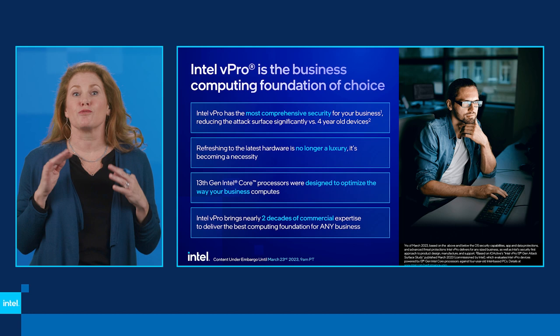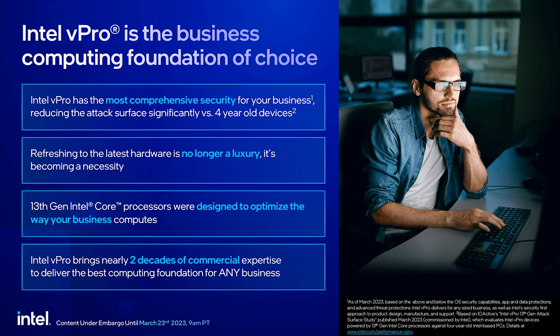Obviously it's important to refresh — it's no longer a luxury, it's a necessity. Later in the presentation, Mike is going to walk through the enormous benefits when organizations refresh to the latest platform and software. 13th gen Intel Core processors were designed and tested to optimize productivity for the real way your employees compute. With nearly two decades of commercial experience, Intel is proud to deliver the best computing foundation for any business.